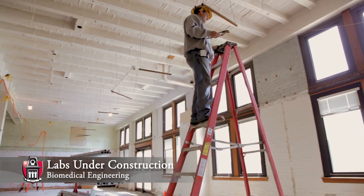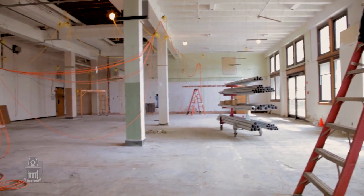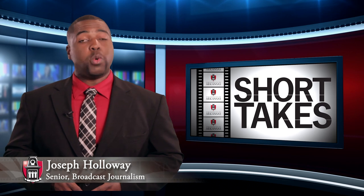The biomedical engineering program is growing fast. Its enrollment will double in its second year, with nearly 100 freshmen joining next fall.